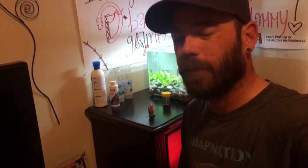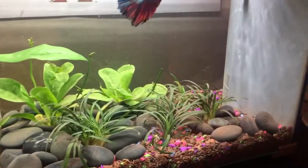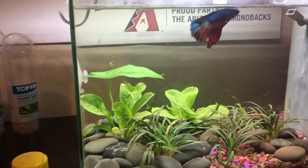He's gonna go into a jar — sorry buddy. Okay, so this is about 12 to 18 hours later and everything's done. There's the mondo grass and some rosette sword in there.